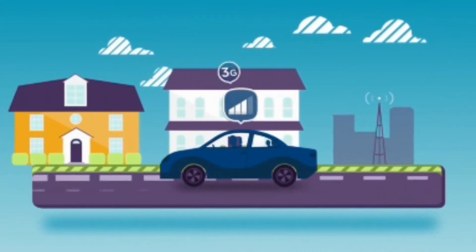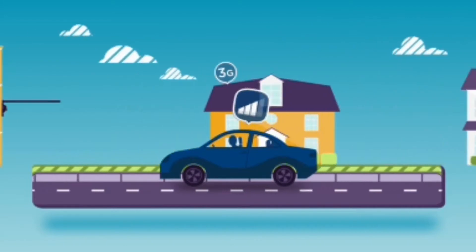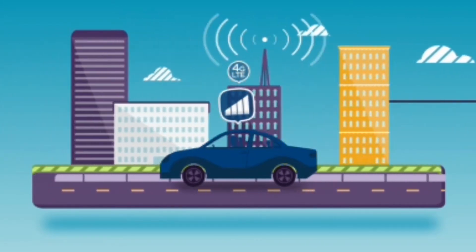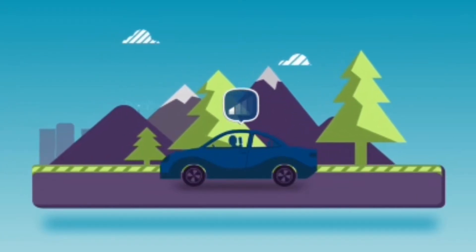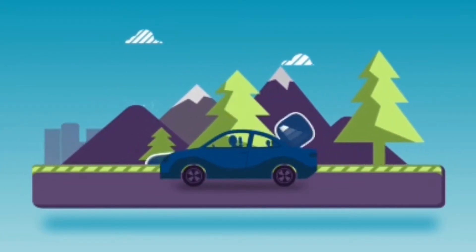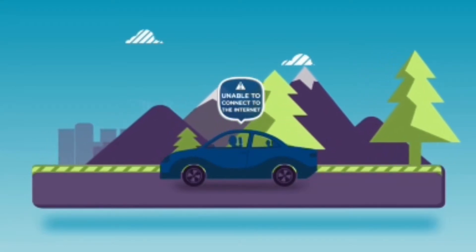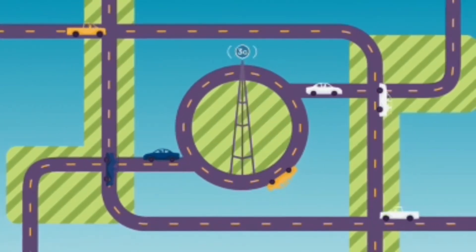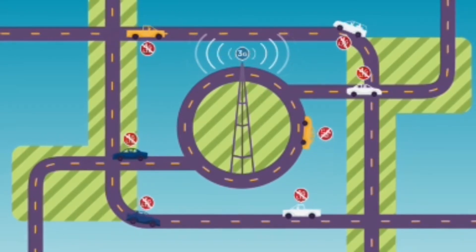However, not all wireless carriers offer 3G or 4G LTE technology with required coverage. As a result, the capability of your vehicle's connection may vary as you travel between wireless regions. You may experience interruptions or slowness in streaming audio and video, or you may receive a message that indicates your Wi-Fi is unable to connect to the Internet. These issues are not the fault of your Wi-Fi hotspot — it simply means the wireless carrier does not support OnStar 4G LTE connections.